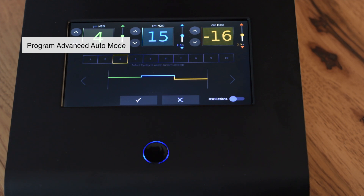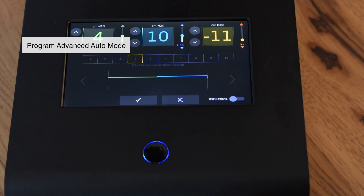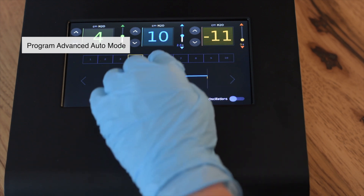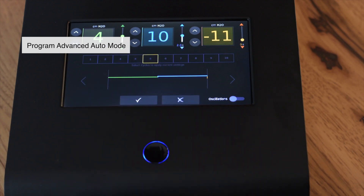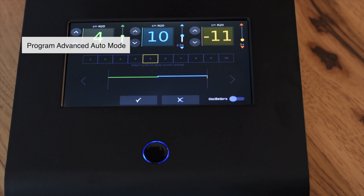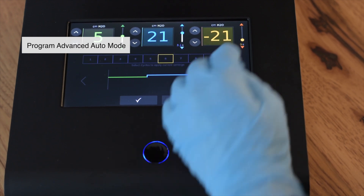In this example, the first 3 cycles slowly increase the pressure delivered. The 4th and 5th cycles provide only inhale breaths for lung expansion. You can see the middle bar representing the therapy being delivered with no exhalation phase — the cycle goes from the pause pressure to the inhalation pressure. The 6th and 7th cycles provide standard cough therapy, which can be adjusted independently.